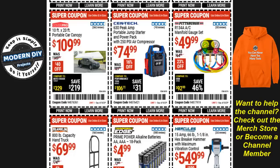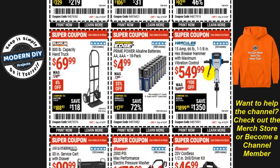From Hercules, the hex breaker hammer with maximum vibration control is $550, $100 off — a decent savings. From Thunderbolt Edge, prime power alkaline batteries — double-A or triple-A, 18-pack — for $5, 33% off. That's a great deal: Walmart's cheapest batteries run around $12, and anywhere else they're much more.